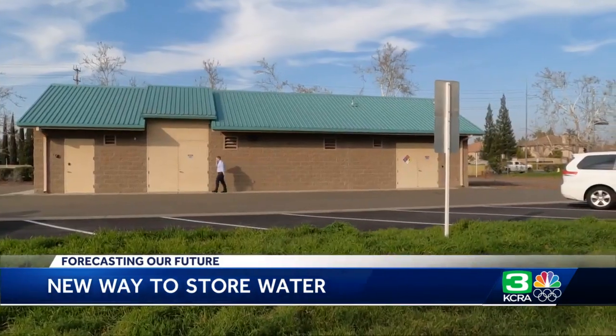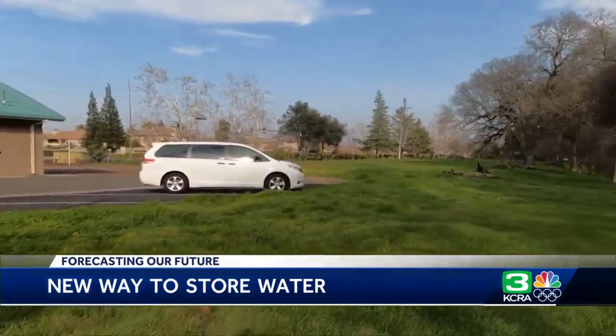The water bank is going to be formalized later this year, but it's already working and it's already benefiting residents in the Sacramento region in Roseville. I'm meteorologist Heather Waldman for KCRA 3 News. The regional water authority says they continue to develop local infrastructure so that more communities can take advantage of that groundwater bank in the years ahead.